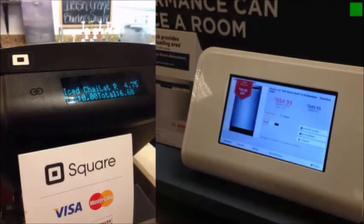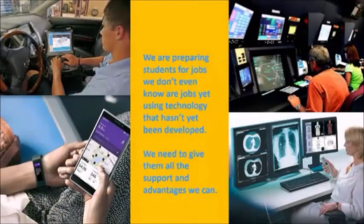Let's face it — it's become a very digital world. Everywhere you turn, every career you look at, you see technology being used. Whether it's an auto mechanic, an air traffic safety controller, or doctors, it's being used. We're preparing students right now for jobs that we don't even know are jobs right now, using technology that hasn't been developed. So we want to give our students all the support and advantages that we can.